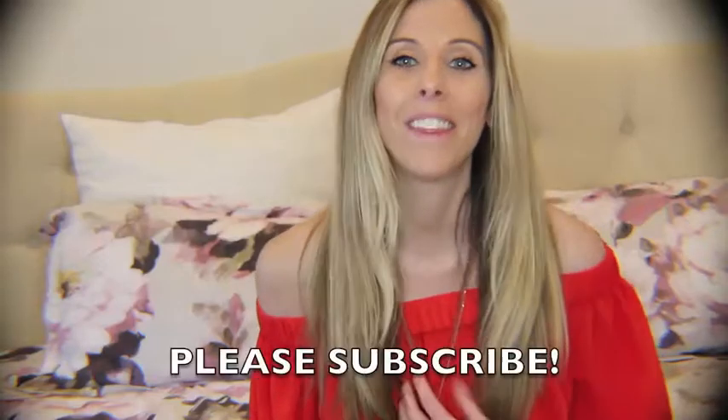Hi everyone, thank you for watching. Today we are going to go over some new items that I recently purchased. Does anyone else feel like when it's the dead of winter, you just want to go shopping and get some new things? You get the winter blues, so it's nice to purchase some new things. I want to share with you guys a few things that I got.